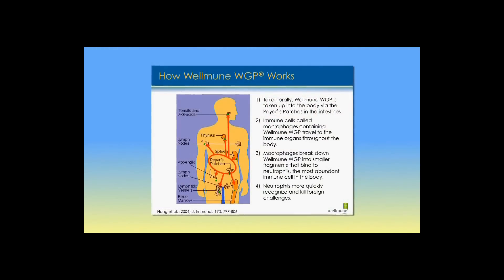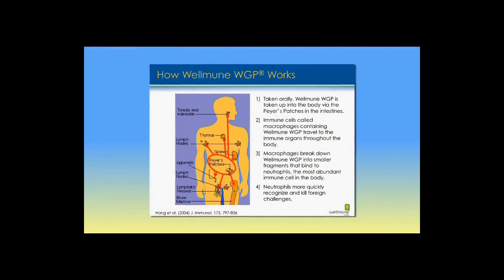Can you explain exactly what happens when we take Wellmune — what's going on in our body? Sure. This is one of my favorite areas to discuss. I would recommend that viewers visit Wellmune.com, where they can view a video on the mechanism of action in more detail. When Wellmune is orally consumed, it makes its way through your digestive tract, through the stomach, and into the small intestine.